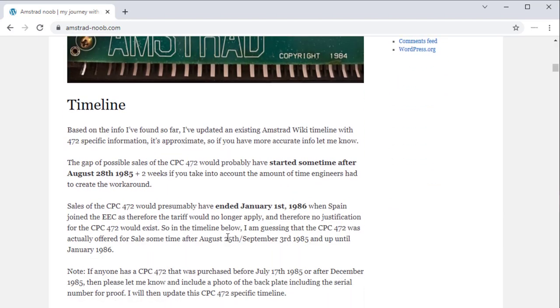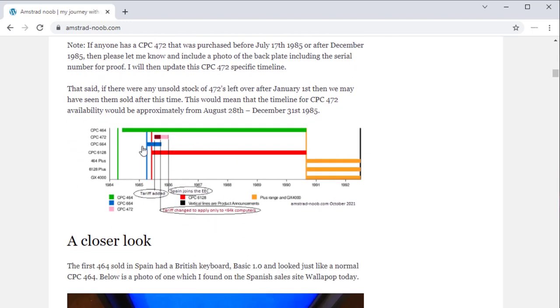The post shows some photos of the inside, and also includes this timeline. I went to the Amstrad wiki, which is a great source of information about anything Amstrad. In there was a timeline of basically all the Amstrad models, except it didn't include the Amstrad CPC-472. So I edited the timeline, added a line for the 472, and color-coded it with this sort of pinkish look.